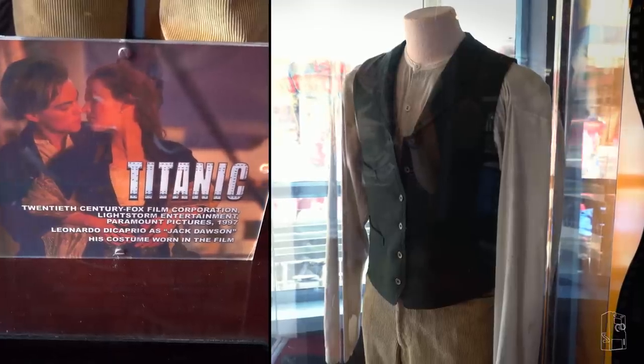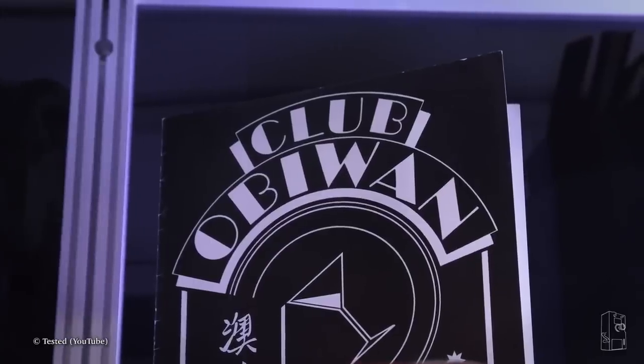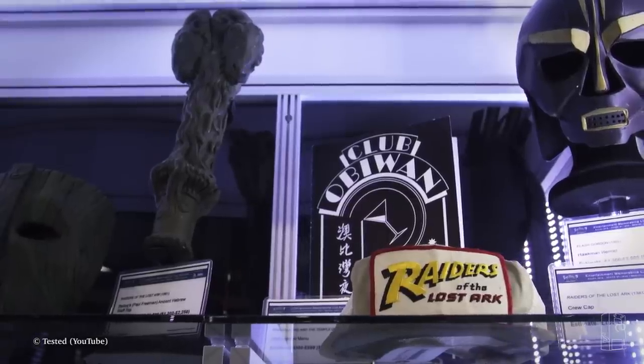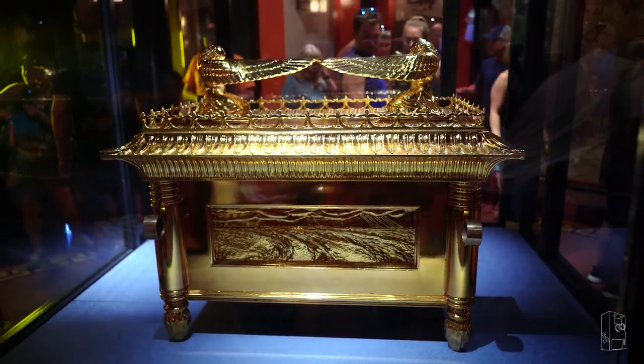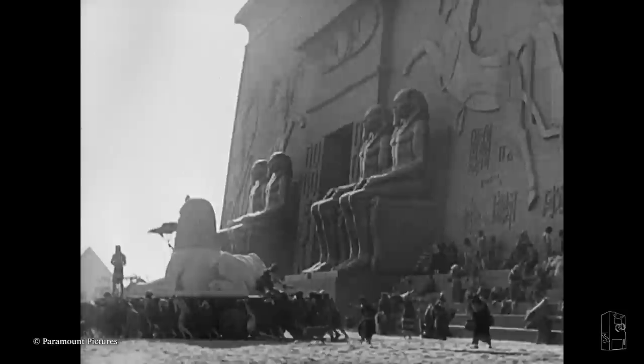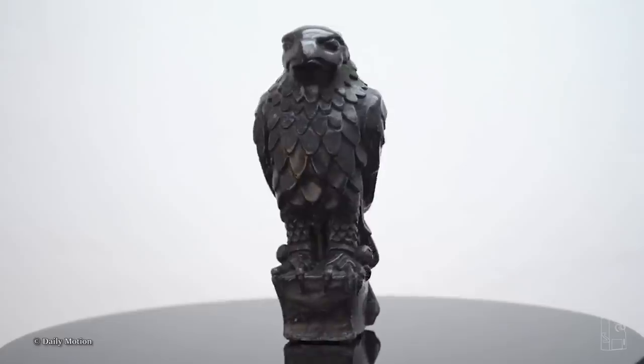Movie props and pieces of memorabilia can transform what would normally be considered simple objects into prized possessions among film fans and collectors alike. But while many valuable pieces from classic films of the past have been preserved, others have been destroyed or disregarded, while some fall somewhere in between, containing fascinating stories of discovery and controversial histories.